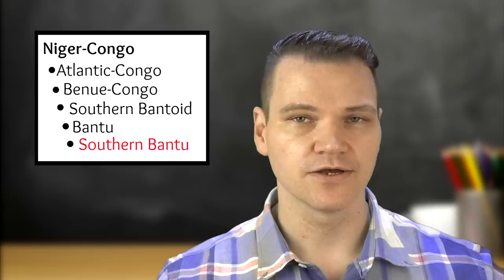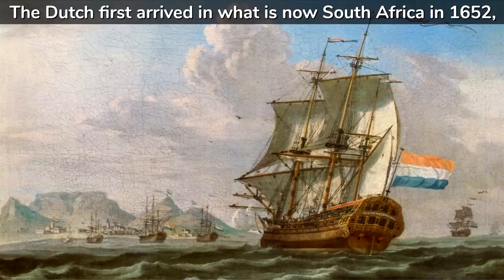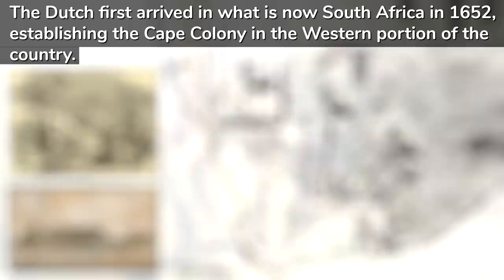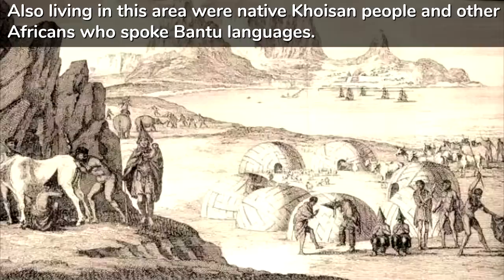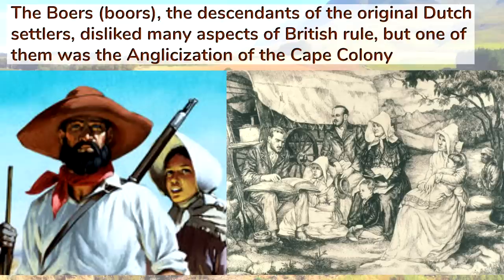All of these languages are members of the Southern Bantu branch of the Niger-Congo language family, with the exception of Afrikaans and English, which are Germanic languages brought to the country by Europeans. The Dutch first arrived in what is now South Africa in 1652, establishing the Cape Colony in the western portion of the country. Also living in this area were native Khoisan people and other Africans who spoke Bantu languages. The British seized control of the Cape Colony in 1815 and British settlers began to arrive.